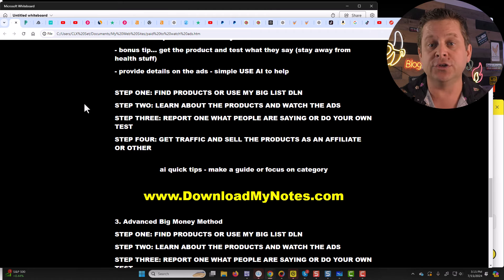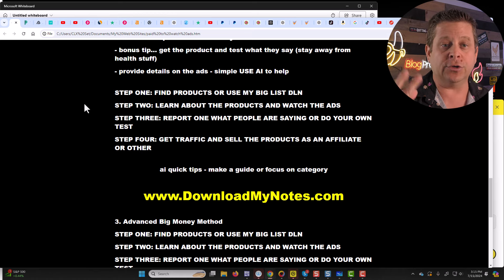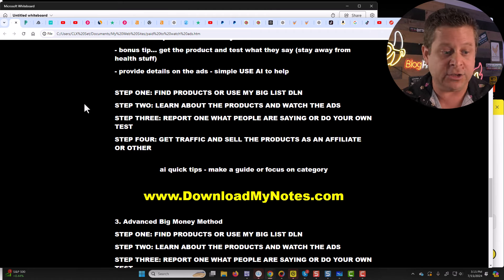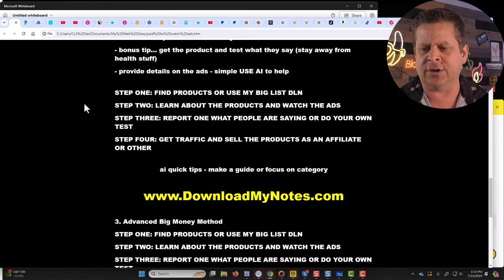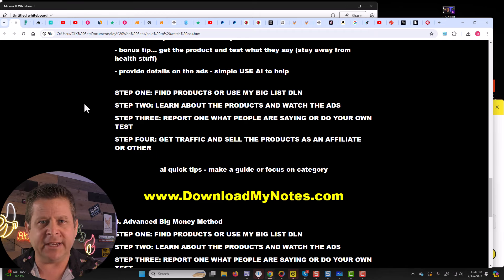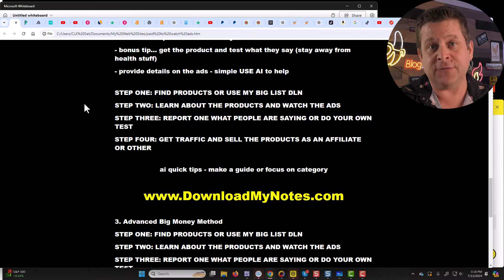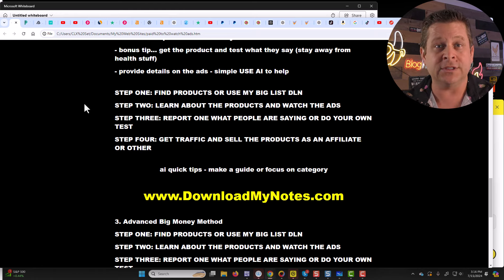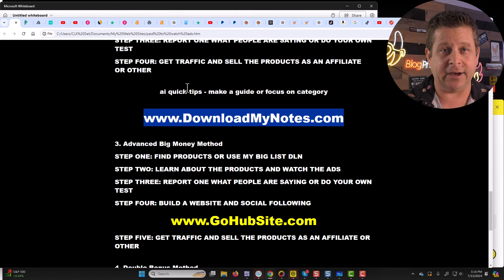Here's the step-by-step on how the free method works. Number one: find products, or use my big list over at downloadmynotes.com. Step two: learn about the products, watch the ads, make notes, report on the ads, and use AI to help. Step three: report on what people are saying via video, or get the product and do your own test, or provide results on forums, blogs, or different places. Step four: once you get the traffic, sell the product as an affiliate — sign up at OfferVault, Amazon, ClickBank, or wherever the product is. Or if you're doing the faceless video channel, sign up as an affiliate of a TikTok shop that has the product, make videos, drive people to the shop, and get paid. It's all automated and you don't even need a website. Check out downloadmynotes.com.